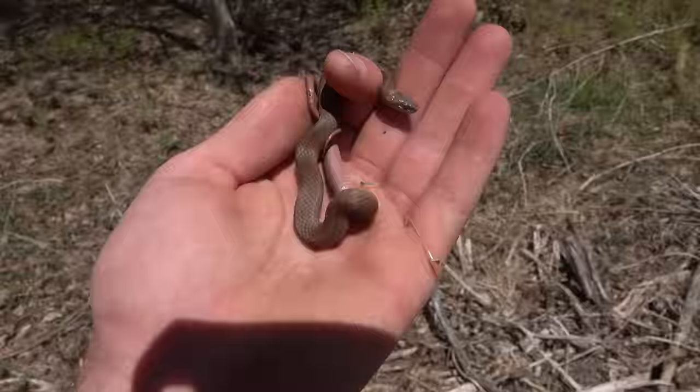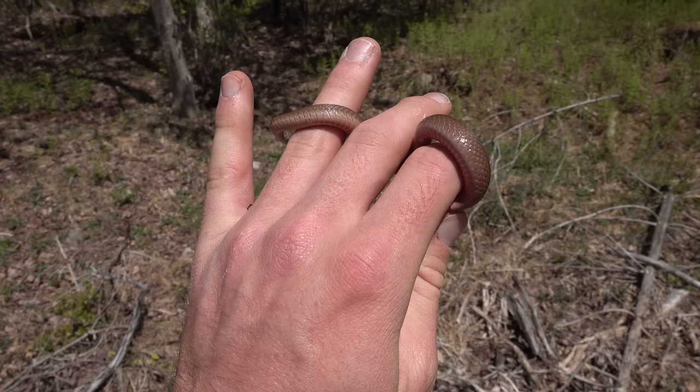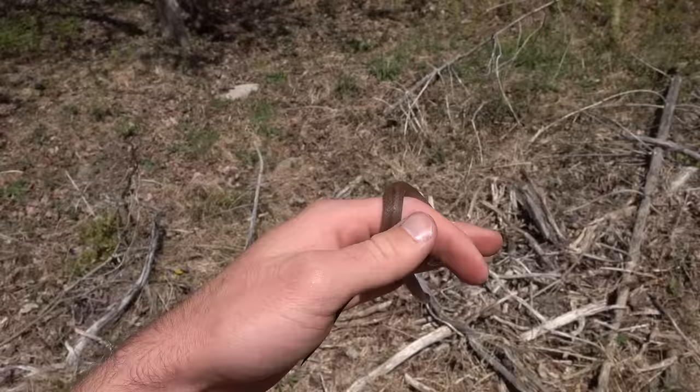Got a little red-bellied snake. I guess little is not appropriate because it's pretty fat — might be a gravid female. It's a little early in the year to tell, but it's a big snake. I'm going to put it back under here.